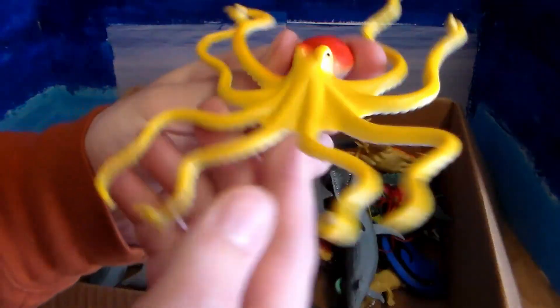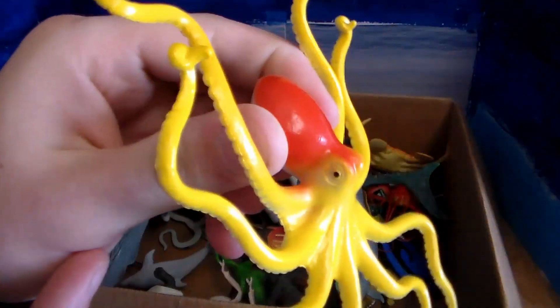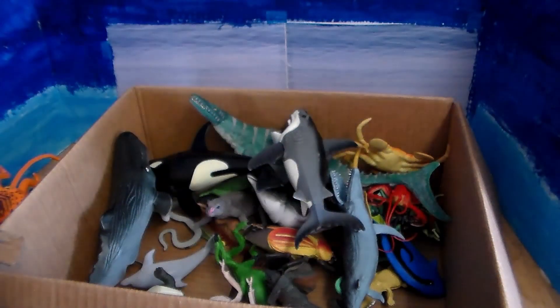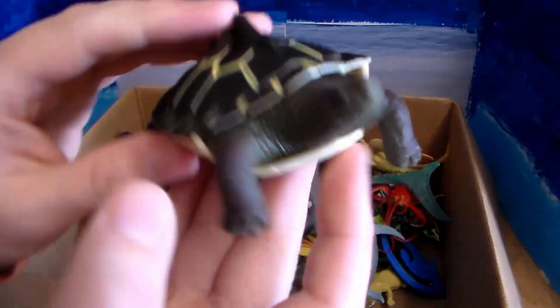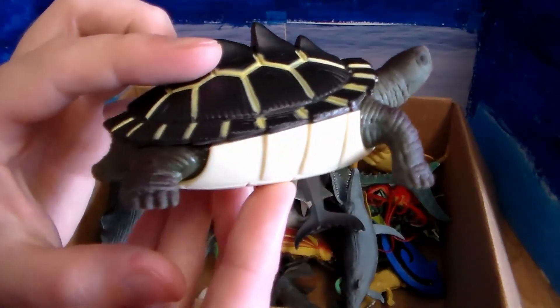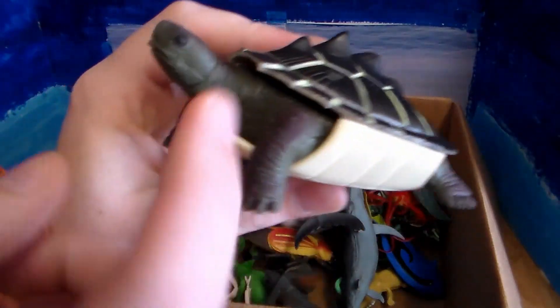Next up we have this beautiful octopus — this yellow and orangish-red octopus. And here we go, we have this beautiful little turtle. I don't know if it's a box turtle or a mud turtle, but very cool.